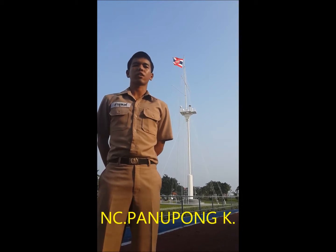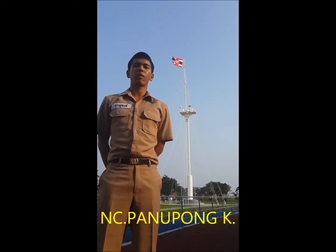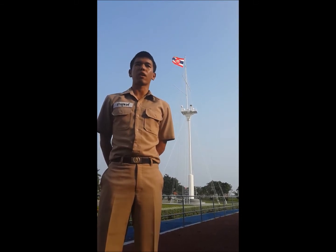This was our presentation about the Royal Thai Navy flag. We hope that it will be really beautiful for you. Thank you for watching.